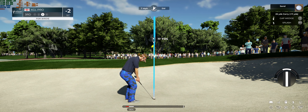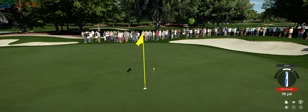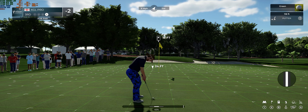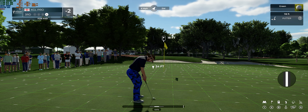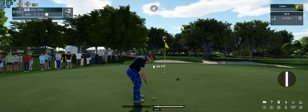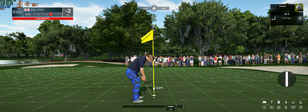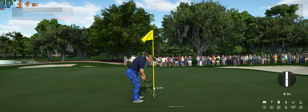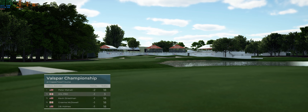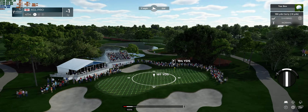Coming out of the rough, missing the green was always in the cards. 18 feet to the cup. That line was looking good, wasn't it? Bogey putt coming up here. So after that hole, this is the current standings on the course — currently one under for the event. Not much happening, moving down the leaderboard. Never a good sign.